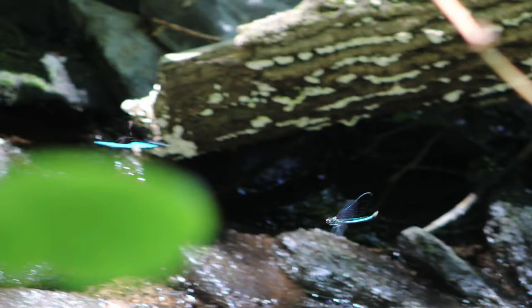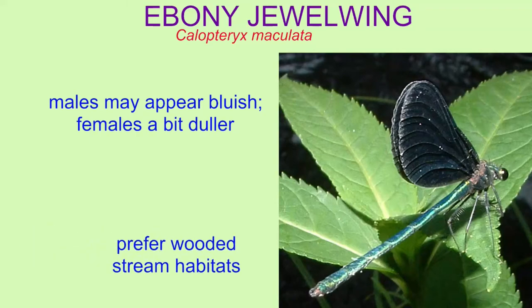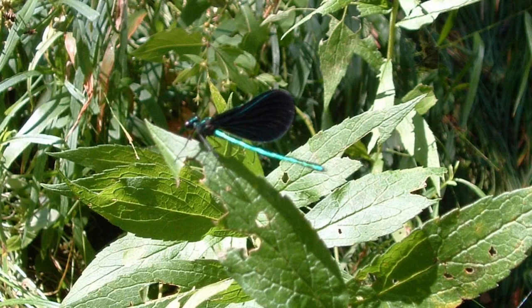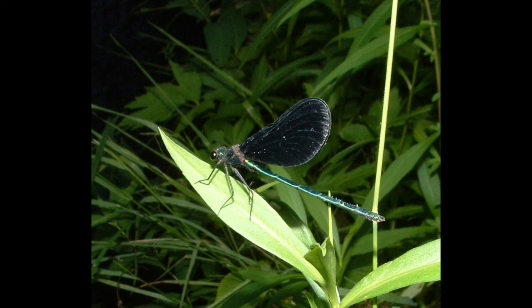Their pigmented wings have roles in courtship. This species is easy to identify because of its large size, green coloration, and black wings — no other damselfly is similar. Depending on the light, males may appear bluish and females a bit duller in coloration. They prefer wooded stream habitats.